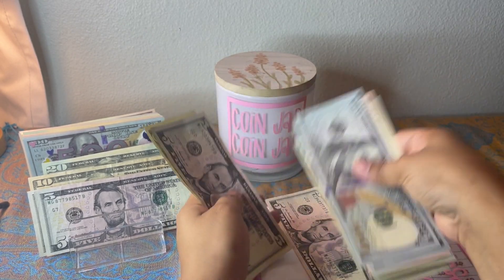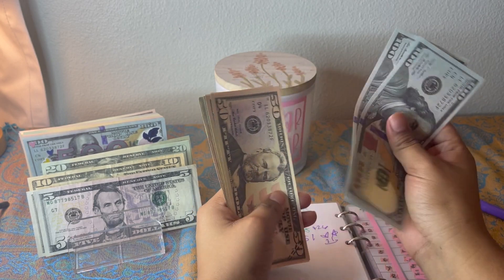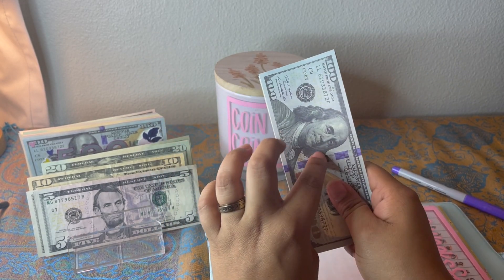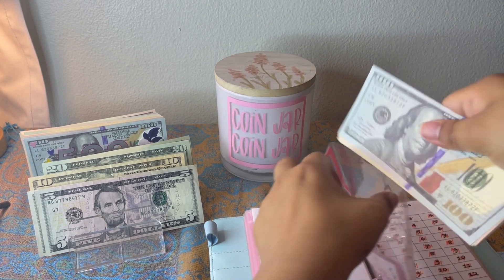All right, so now we have 100, 200, 300, 20, 40, 45, 53, 51 — $353.51. I will be doing a cash stuffing video with this amount.